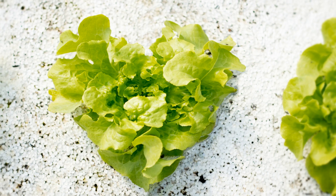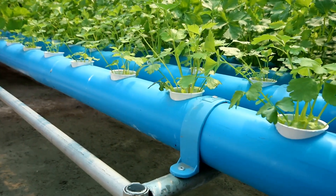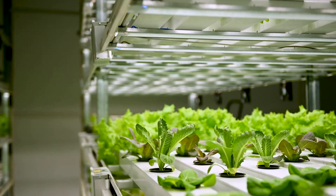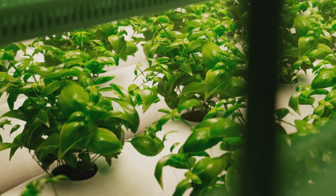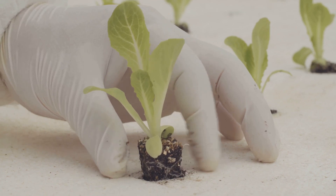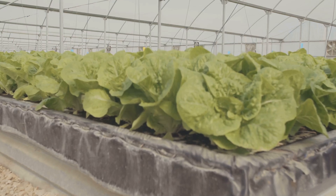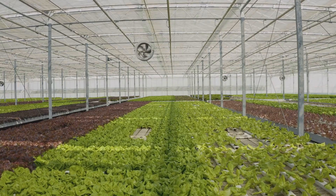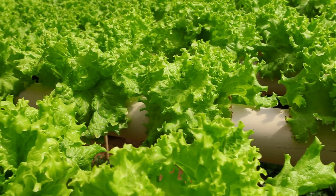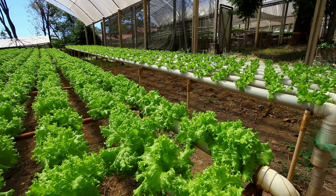Hydroponics is revolutionizing how we grow vegetables, from home gardens to army bases. It's a fascinating method of farming that allows us to grow vegetables without soil, using a water-based solution rich in essential nutrients. This unique system opens up a world of possibilities for all, whether you're a home gardener or part of the army. We've seen how simple it can be to set up your very own hydroponic system — from lettuce to tomatoes, hydroponics provides a means to cultivate a variety of vegetables with ease. With hydroponics, you can enjoy fresh homegrown vegetables all year round. Now go ahead and start your hydroponics journey.